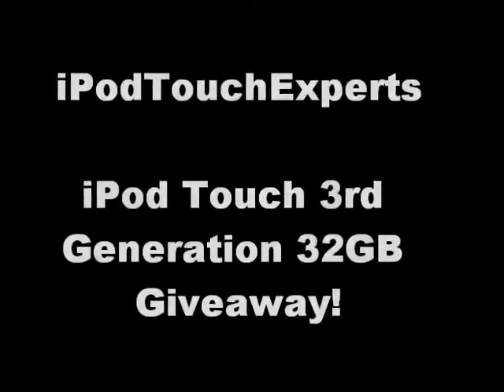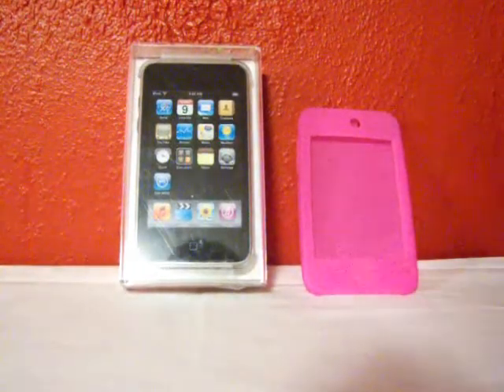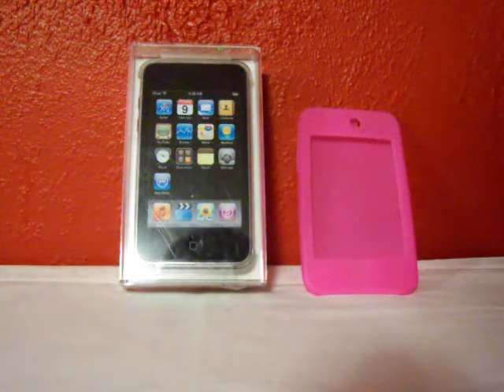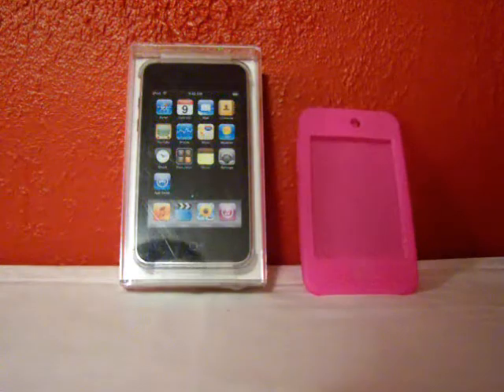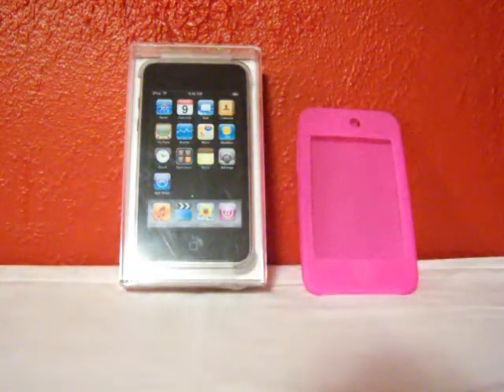Hey Youtubers, iPod Touch Esports here, and in this video we will be doing a giveaway. We did one quite a while back for an iPod Touch 3rd generation 32GB, and that just went so well we decided to do another one for an iPod Touch 3rd generation 32GB again.